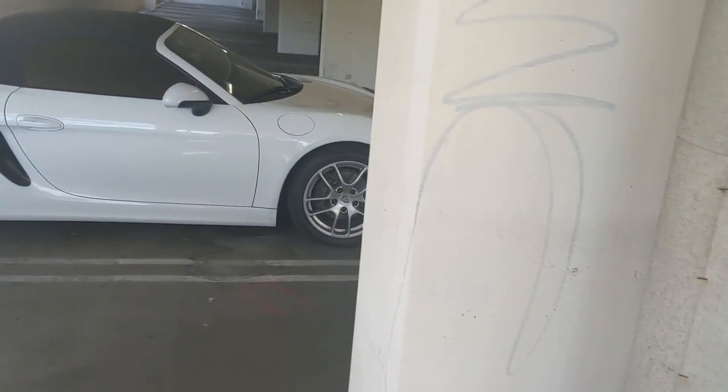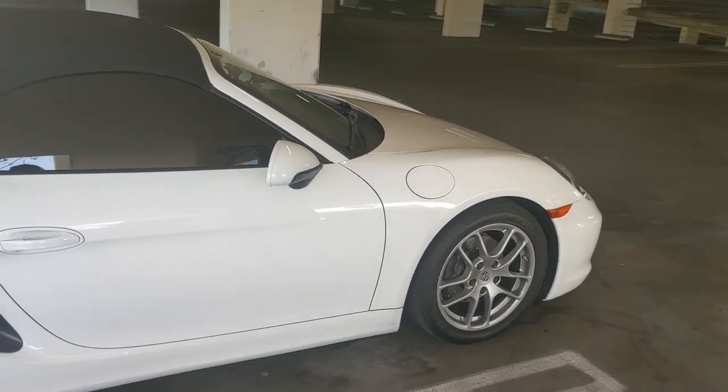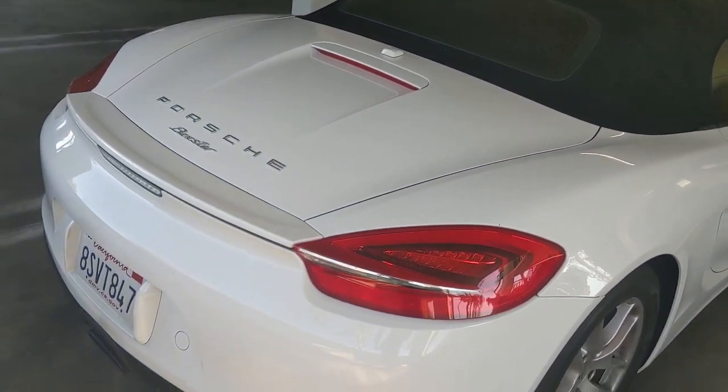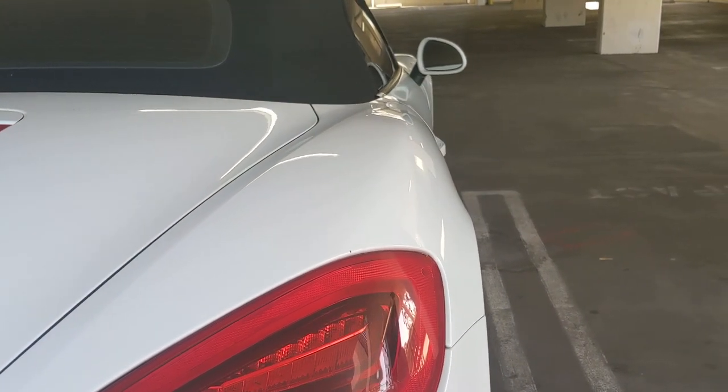The 981 generation is in my opinion where it really grew up. Gone are the days where the Boxster used to share a bunch of parts with the 911. Compared to the 987, the fender humps have been flattened out a bit.